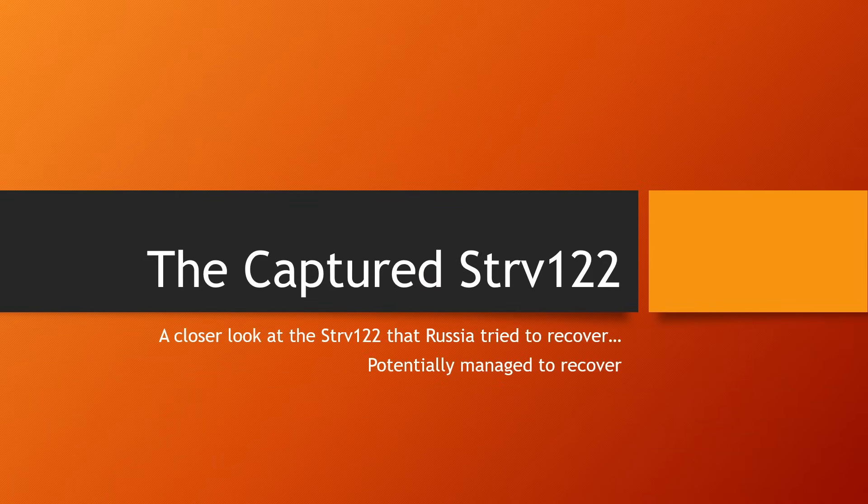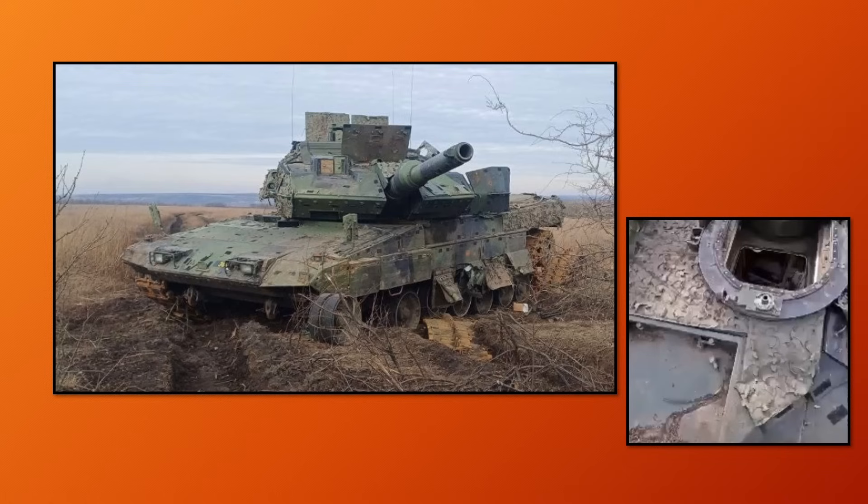In this video, we will be taking a rather close look at the STRV-122 that Russia tried to snatch from the battlefield down in Ukraine. They have potentially been able to recover it later on. The images we're about to take a look at were provided to me by an online acquaintance, so thank you very much — if you're watching this, you know who you are.